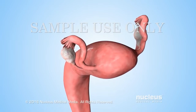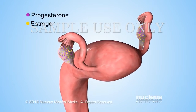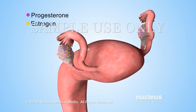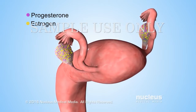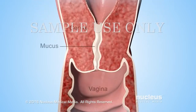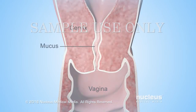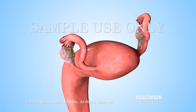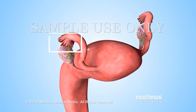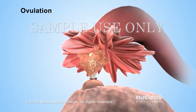The ovaries produce two main hormones called estrogen and progesterone. As the level of estrogen begins to rise, it causes the normally thick mucus inside the cervix to thin out. Estrogen also triggers other hormones to cause one of the ovaries to release an egg. This process is called ovulation.